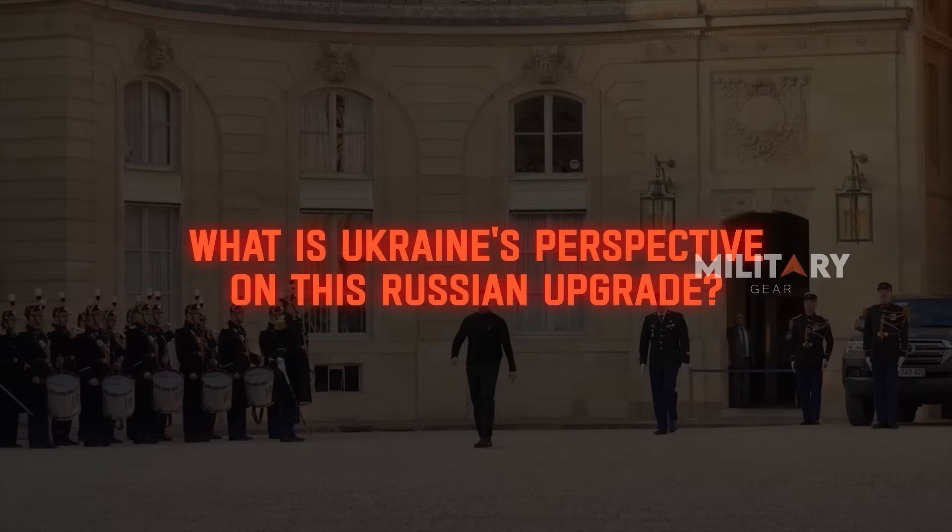What is Ukraine's perspective on this Russian upgrade? That's all for today — thanks for watching.